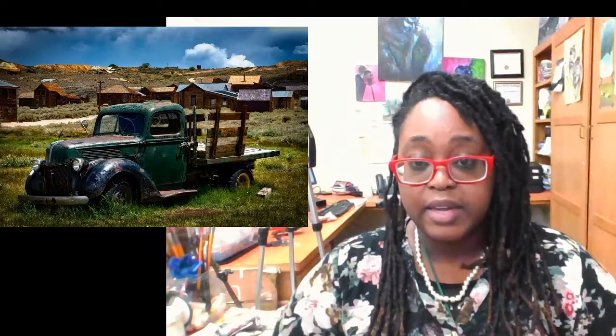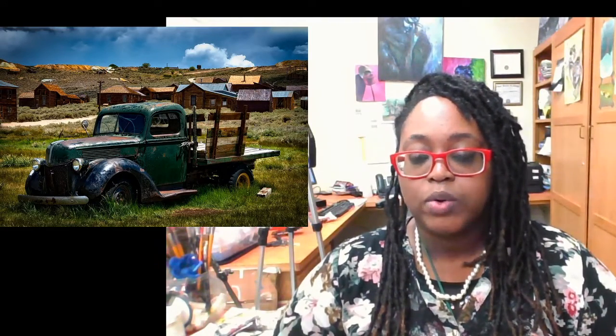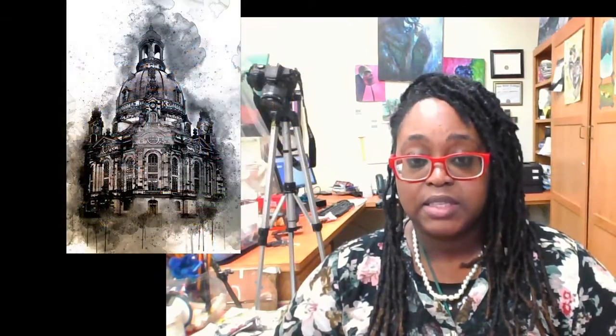Okay, now we are recording. Everybody in class — this is for everybody, including virtual students — we are going to begin working on architectural landscape paintings right now. As you can see in the slideshow that's rotating, these are examples of what architectural landscape paintings look like.